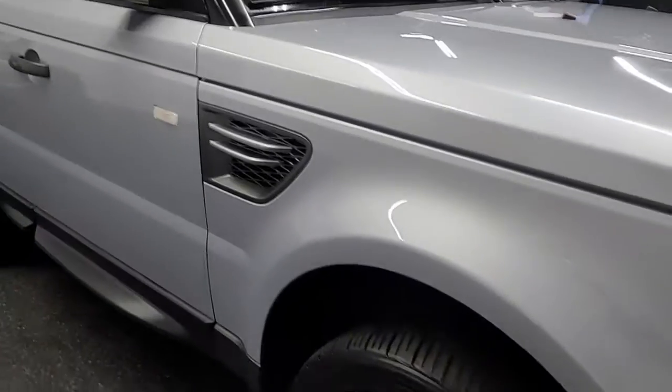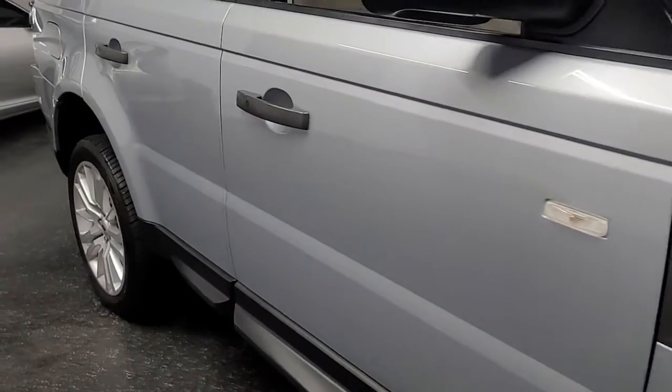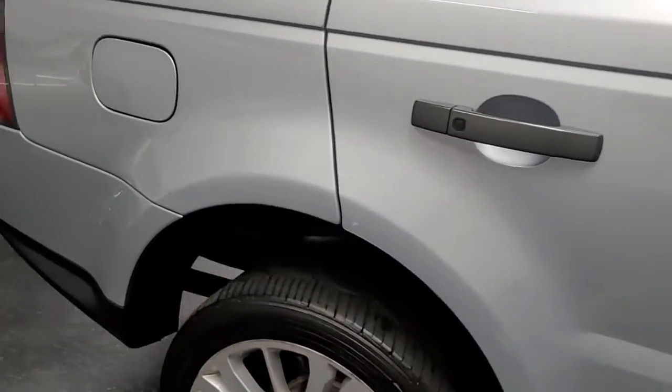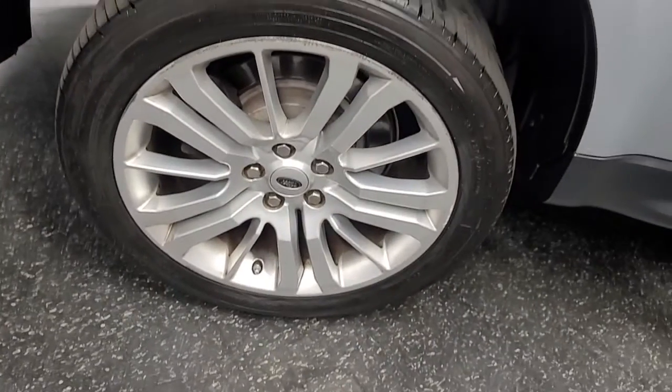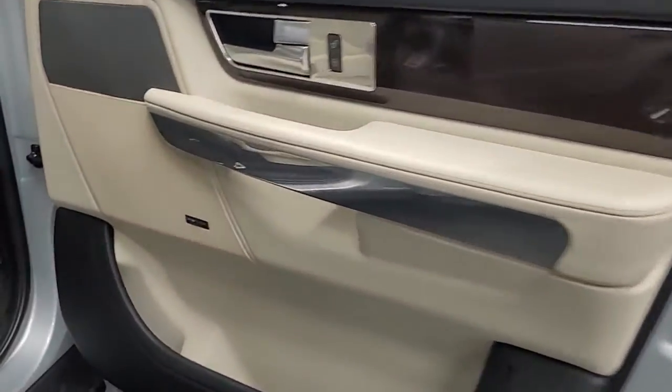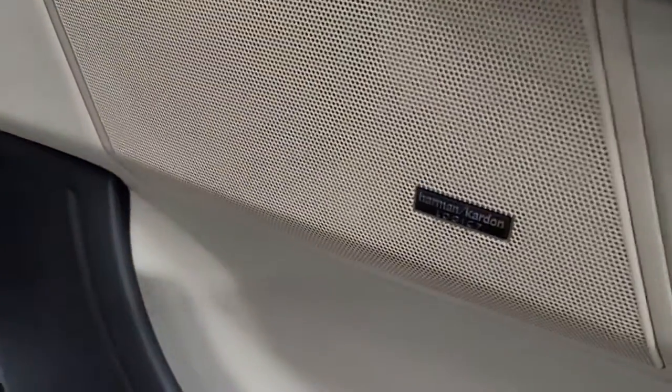All the wheels — no dings, dents, or scratches. 5-liter 8-cylinder motor, automatic transmission, Harman Kardon sound.